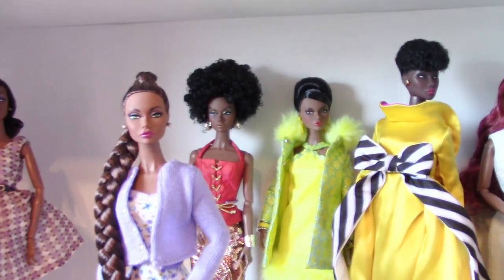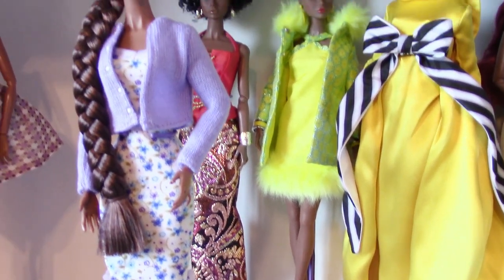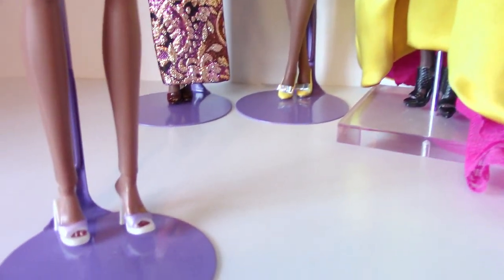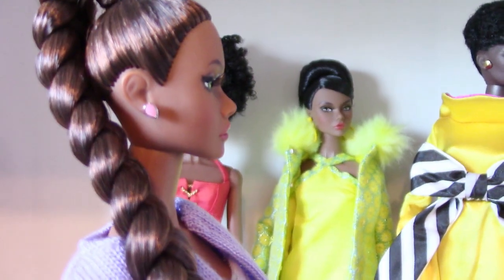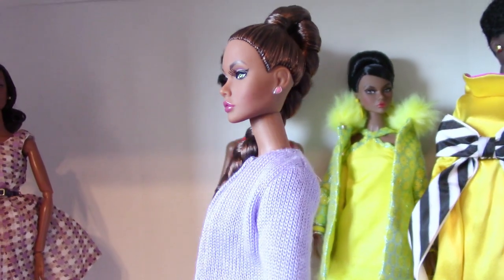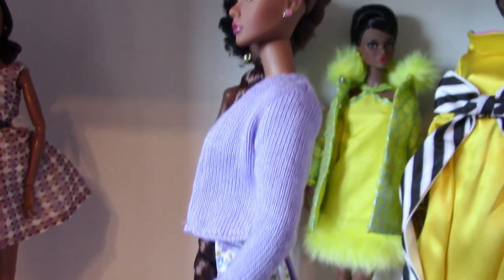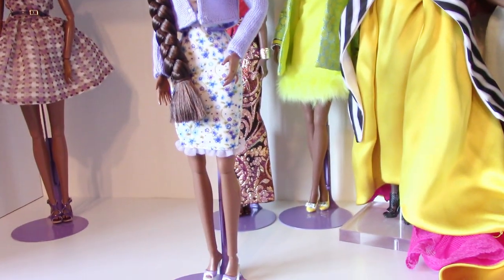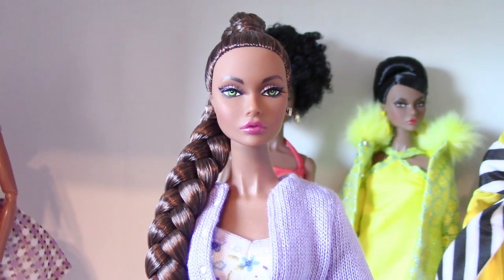This one came from the Fairytale convention — I cannot remember her name right now. She has long beautiful braided hair and she's wearing a Skipper fashion that came with a knitted sweater and some open toe lavender mules that match, and she has pink earrings on. Sorry about the camera going everywhere — I'm trying to film these videos myself, I don't have my cameraman working with me today. Practice makes perfect, I have a long way to go, but she is a gorgeous doll.